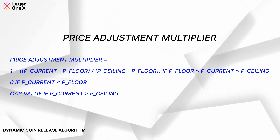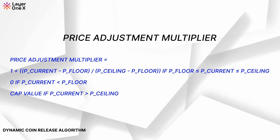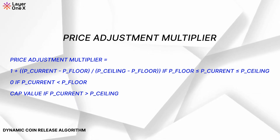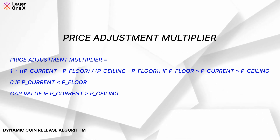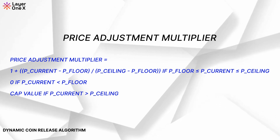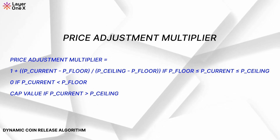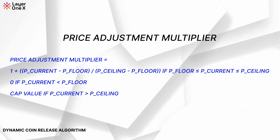Let's take an example. If the current price of L1X is 17 cents, the market is liquid, and the coin release is at an average rate, the formula would adjust the release to maintain stability, bringing the price closer to the target value that is set dynamically. On the flip side, if the price drops below 15 cents, the algorithm will reduce the coin release to allow the price to recover.